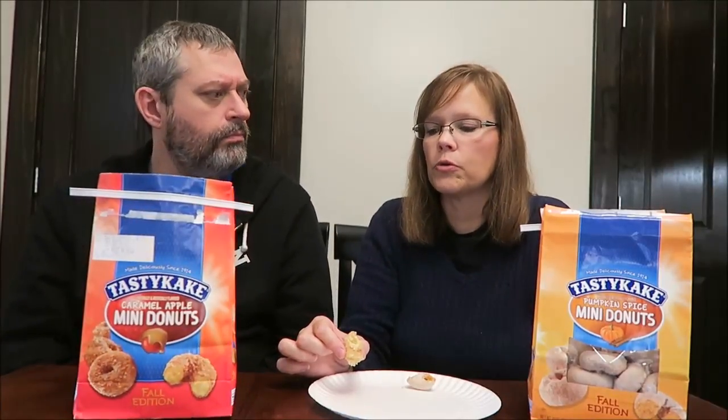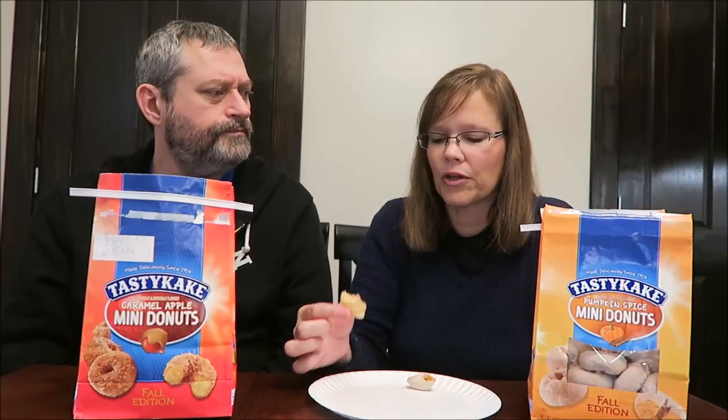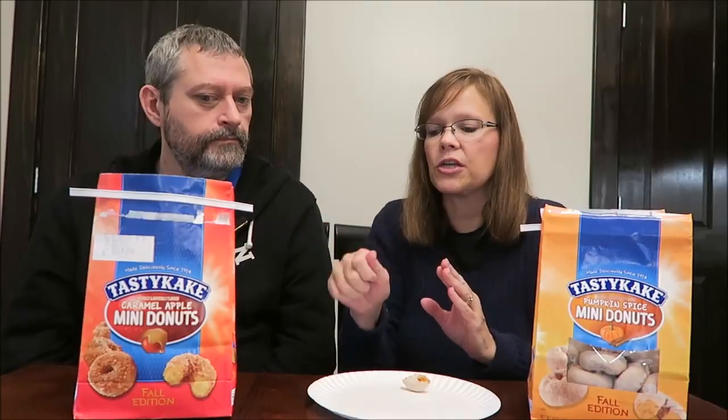It's more good than caramel, and a lot of caramel. Do you taste apple? Not really. I don't really taste apple either. Definitely call it — it's a good donut. It's a good donut. Yeah, I ate the whole thing. I left a little bit of the pumpkin, but I ate the whole caramel apple.